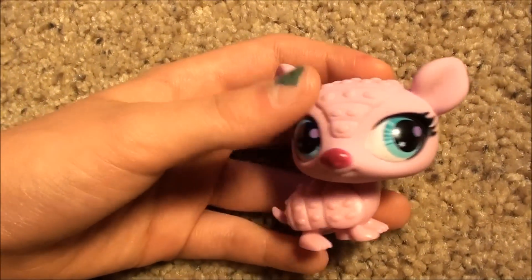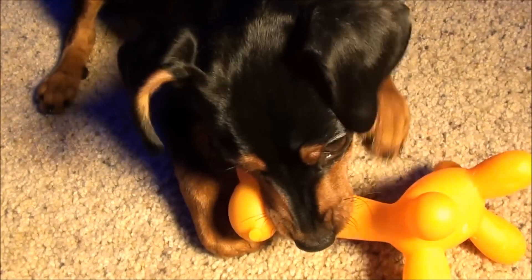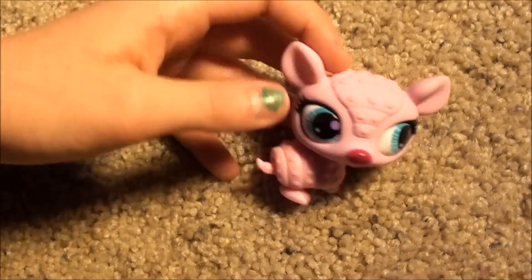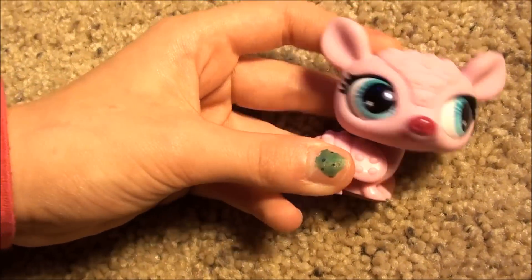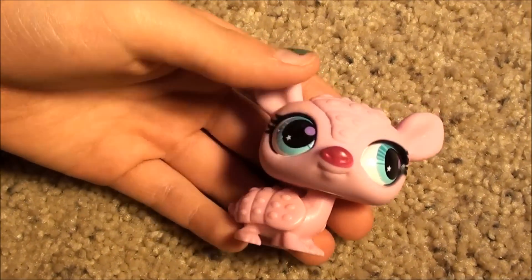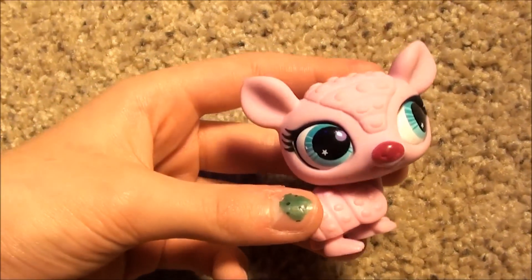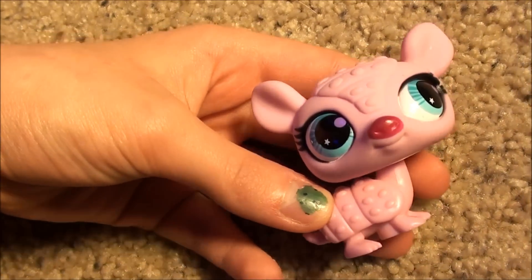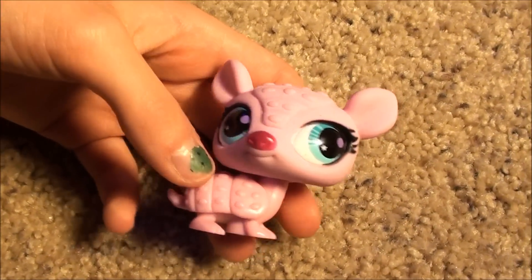Hey, what's up you guys? That's just my dog chewing on her toy. My best friend Juliana gave me this pet shop. I have like the coolest friends ever, and she said that this was from the new Series 7 blind bags, and I told her I would make a video of it.